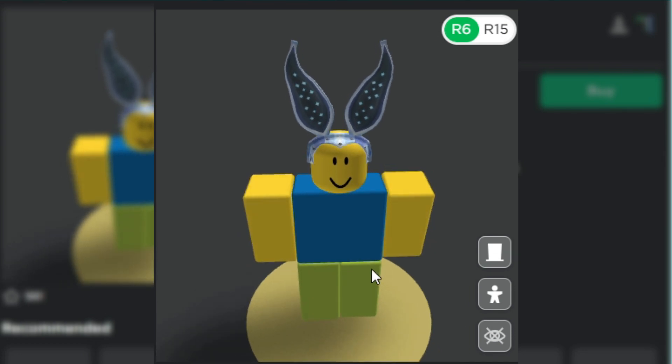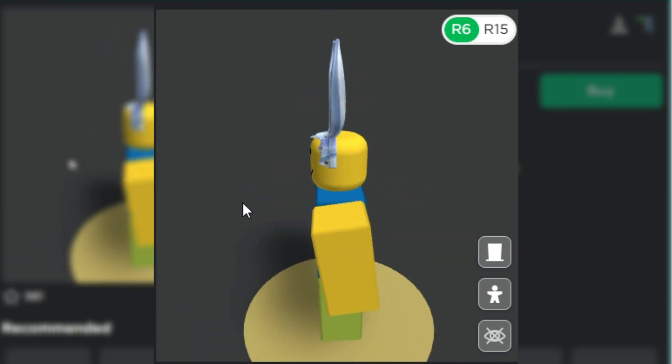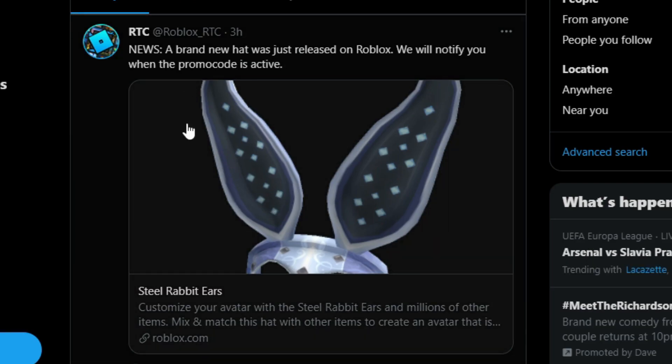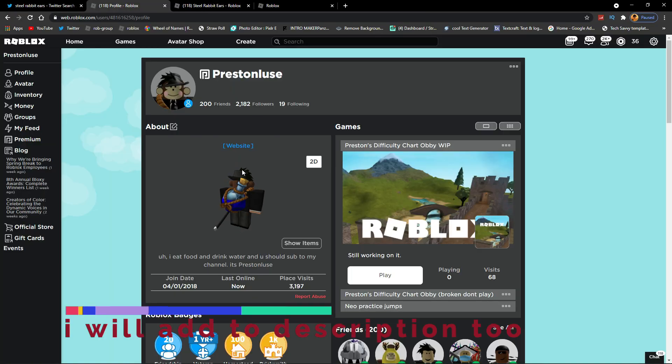This is the Steel Rabbit Ears — looks cool to me. This is what it looks like on a Roblox avatar: a nice headband with some large rabbit ears. Yeah, a brand new hat.